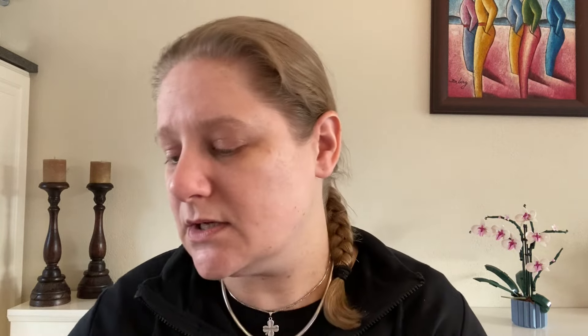I got all of these yarns on sale — at least 20% discount on all of them. The Katia Cotton Cashmere is still about four euros 75 with discount. The Lang Yarns Paradise were nine euros six cents with discount — originally almost 13 euros a ball. So they are definitely luxurious yarns.